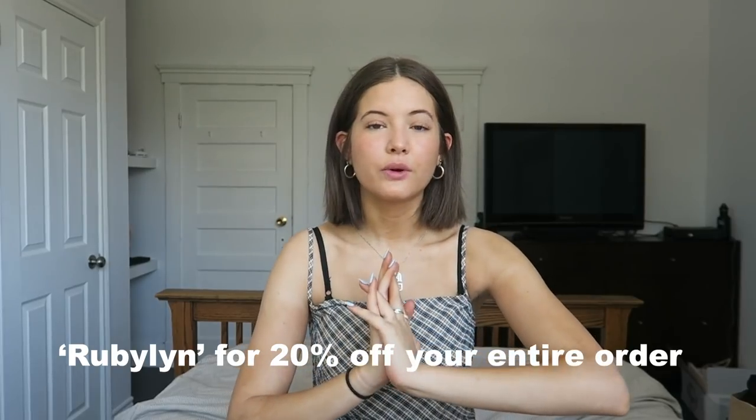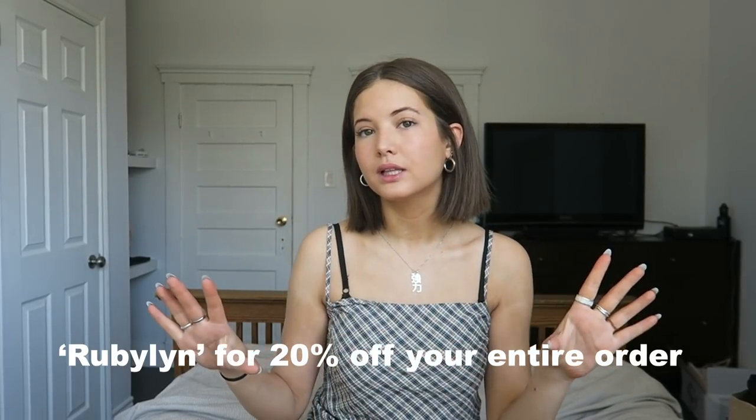If you don't know what Princess Polly is — I'm sure you do — it's an Australian clothing boutique with a lot of really cute things. They also do free US two-day shipping on all orders above a certain amount, and if you live in the US they have Afterpay, which is convenient. I also have a discount code for you guys — 20% off, it's just my name, Ruby Lynn. I'll have it right here.